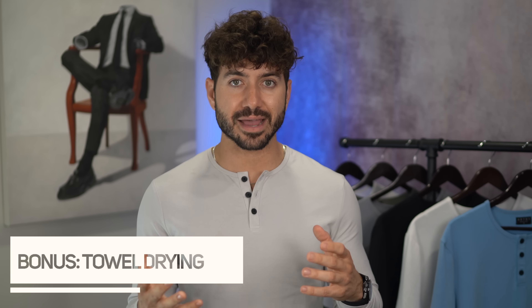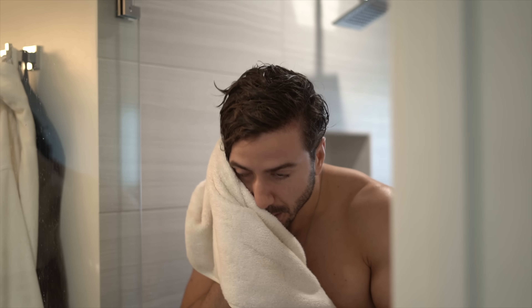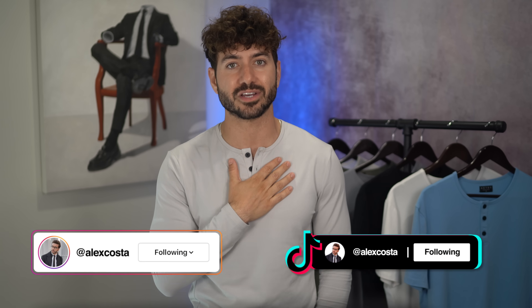Quick bonus tip: the same way you shouldn't brush too hard, don't aggressively towel dry your hair either. If you grab a towel and go crazy, your hair will be pulled, broken, and split. Treat your hair like gold because it's very thin and fragile. I want you guys to look your absolute best, so go check out forteseries.com — the first link in the description. You can also find me on TikTok and Instagram at Alex Costa. Thanks for watching — see you soon!